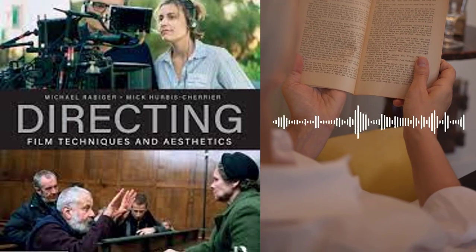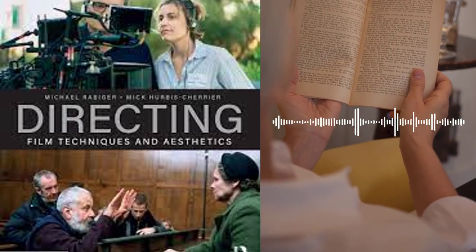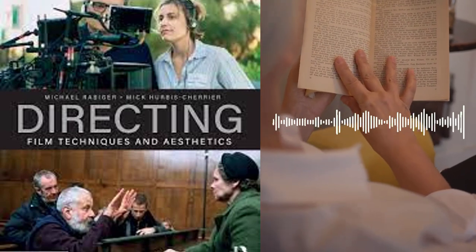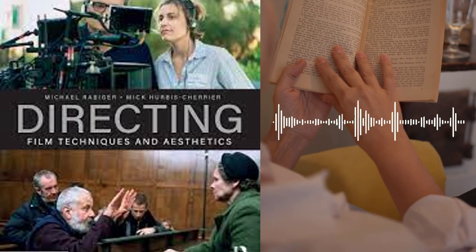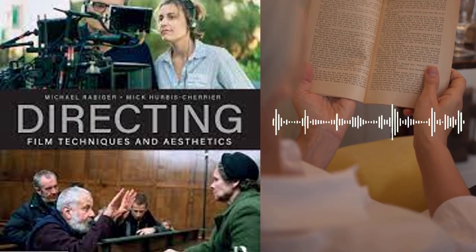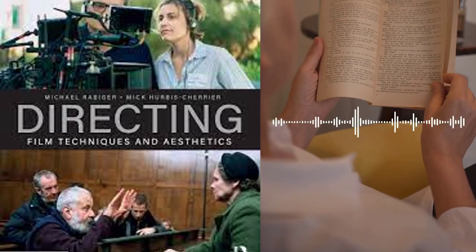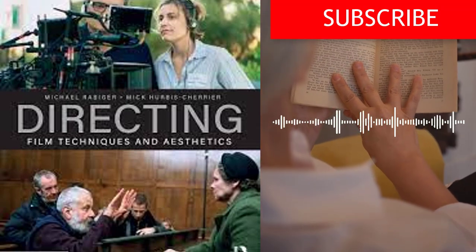Chapter 2 covers the production process, which is the actual filming of the movie. The authors provide guidance on working with actors, including how to conduct auditions, how to rehearse scenes, and how to give direction on set. They also discuss camera techniques, including framing, movement, and shot selection, as well as lighting, sound, and production design. Throughout this chapter, the authors provide numerous examples and case studies to illustrate their points and offer practical advice for managing the challenges that arise during the shoot.